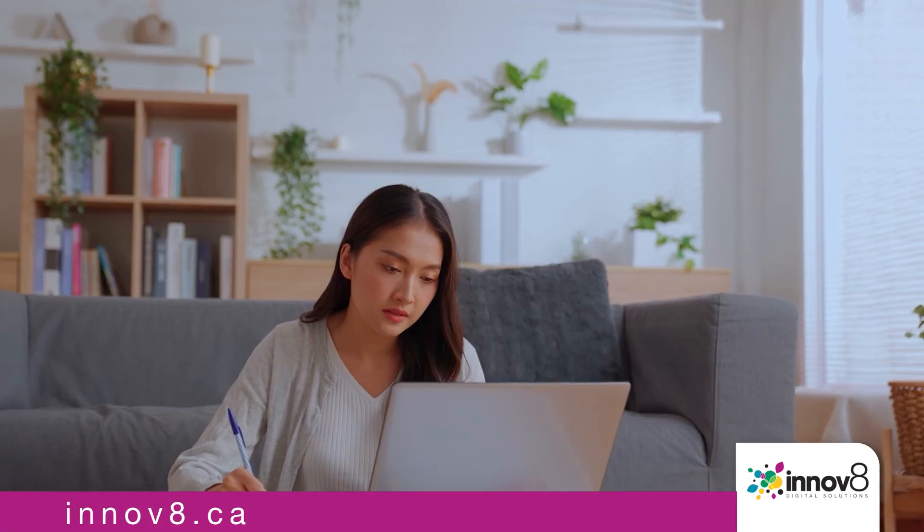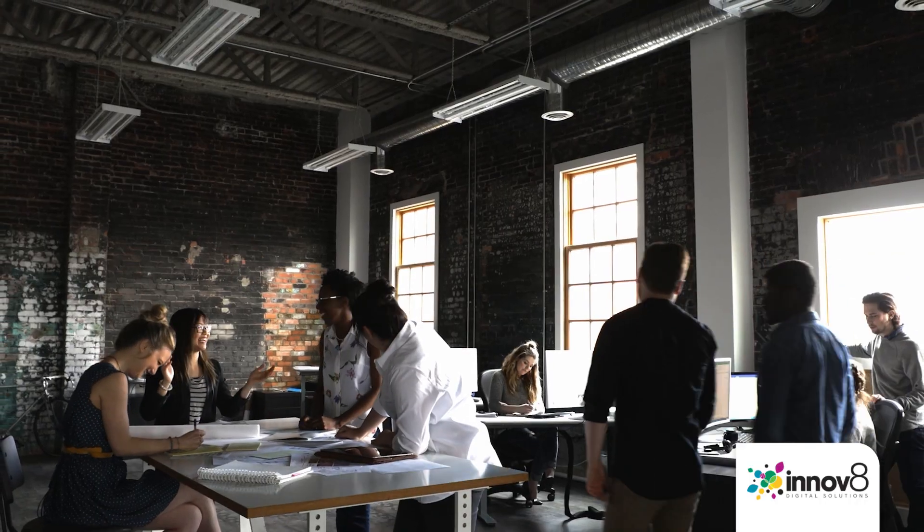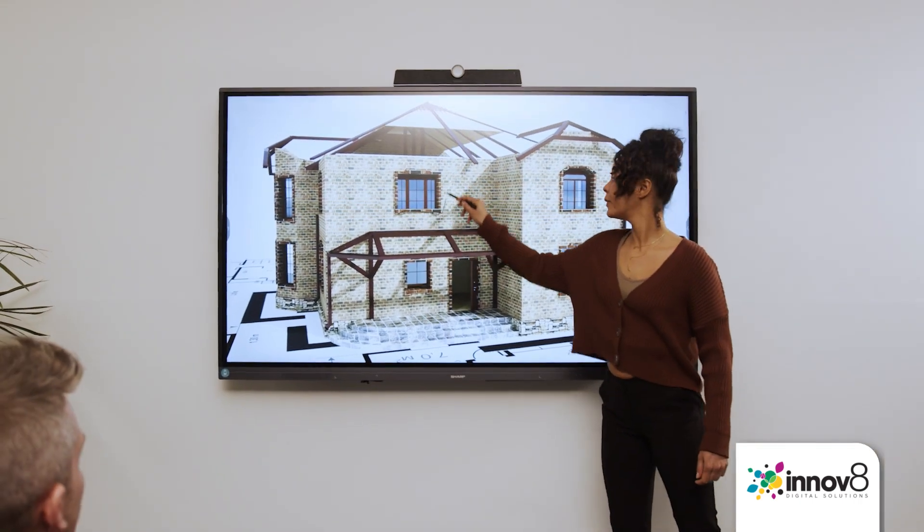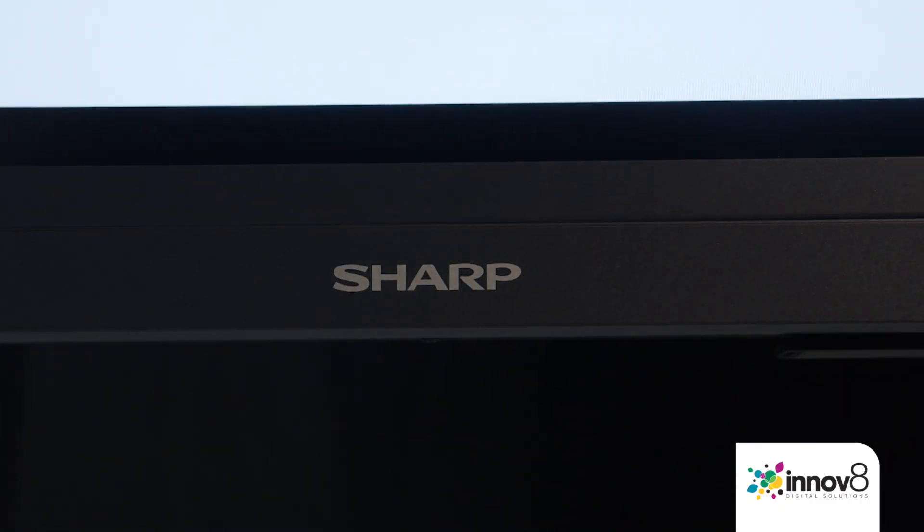In a rapidly changing workplace, where remote working is increasingly important, the role of collaborative technology is vital. At Sharp, we are leading the way.